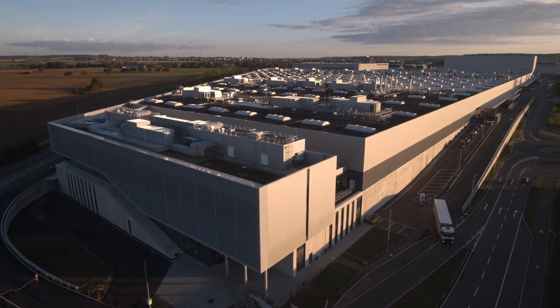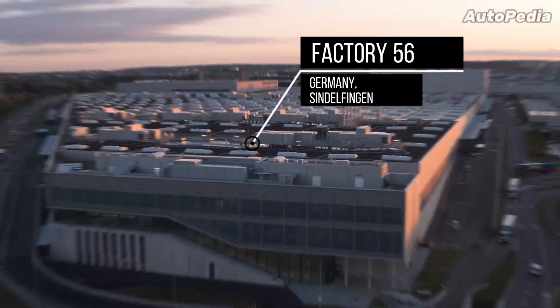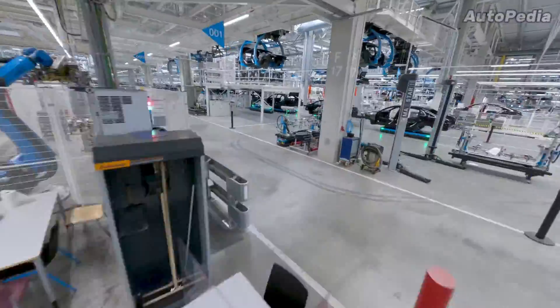Hello everyone and welcome to the Autopedia channel. The so-called Factory 56 is located in Germany's Sindelfingen and is part of the biggest Mercedes-Benz factory complex, being also one of the most advanced production halls in the world.